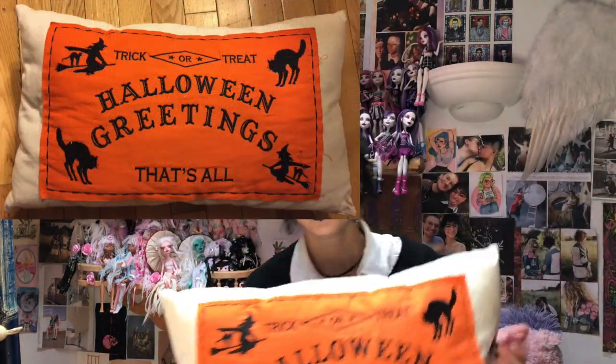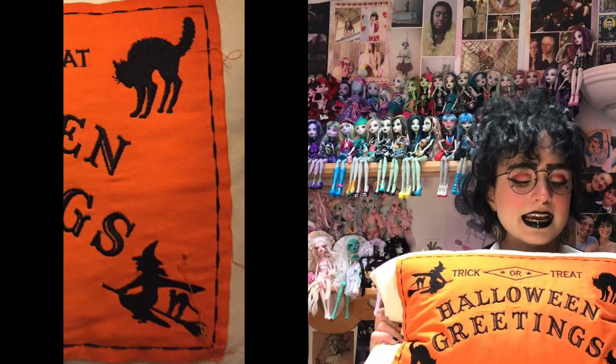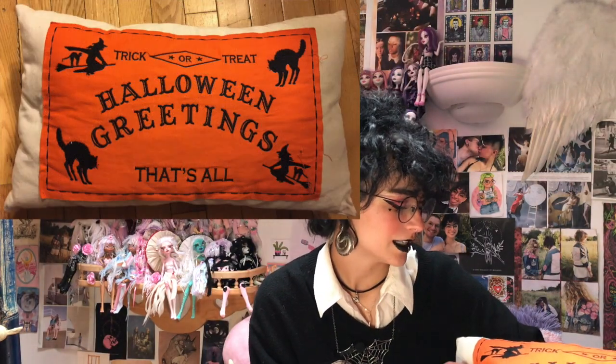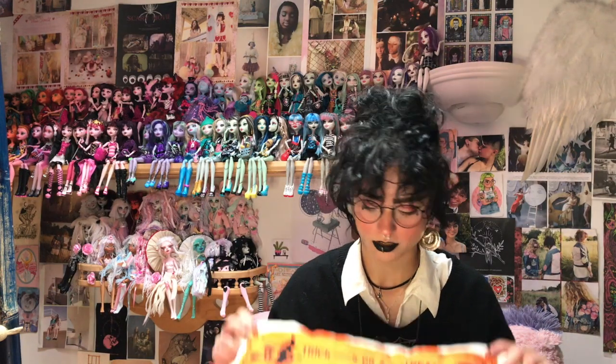Like this pillow — it says 'Halloween Greetings' and it's got these gorgeous black cats and witches riding on a moon. It says 'trick or treat,' it's embroidered, I love it. It was from Michael's. It's a year-round decor for me — like all of this stuff. I don't care that it says Halloween; Halloween's my favorite time of year and I want it to feel like it every day, so welcome to the party!